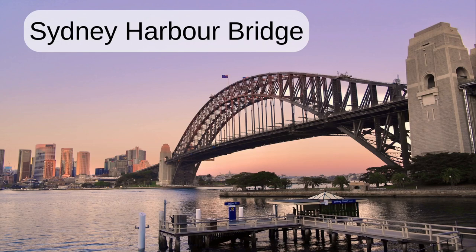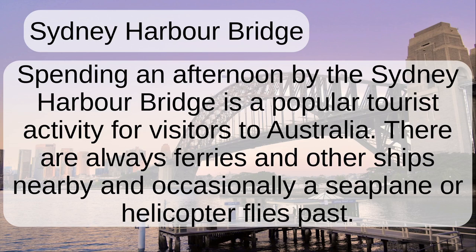Sydney Harbour Bridge. Spending an afternoon by the Sydney Harbour Bridge is a popular tourist activity for visitors to Australia. There are always ferries and other ships nearby, and occasionally a seaplane or helicopter flies past.